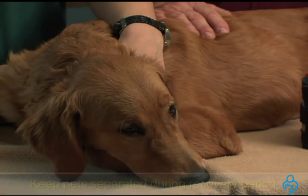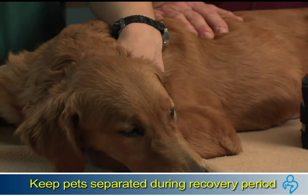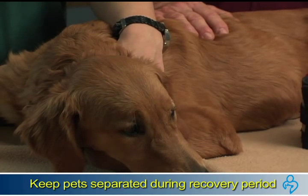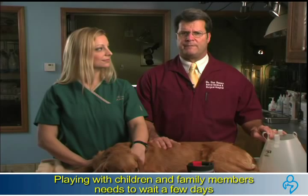Different surgeries require different kinds of care, but the basic rules are all the same. Be sure your pet has a quiet place to heal. If you have other pets in the home, separate these animals until your surgical pet has fully recovered. Young children also need to know that playing with your pet needs to wait a few days.